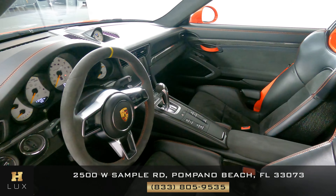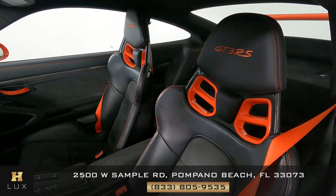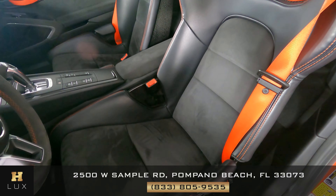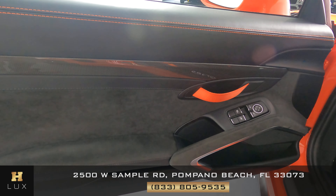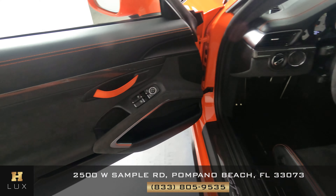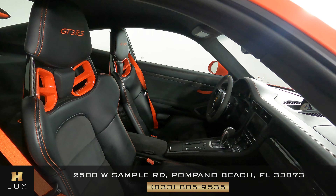Now we're going to have a look inside. First, we're going to start off with the driver's seat. That looks really good. Let's have a look at the door panel. The window switches here are good. Everything here is in perfect condition. The driver's side is in good condition.